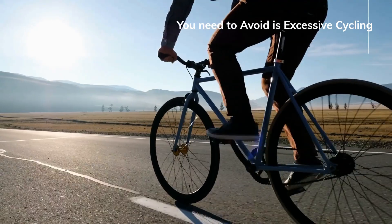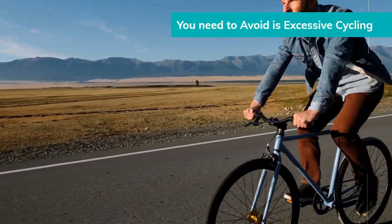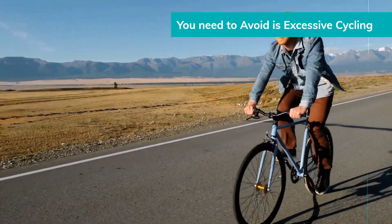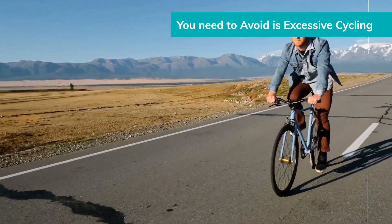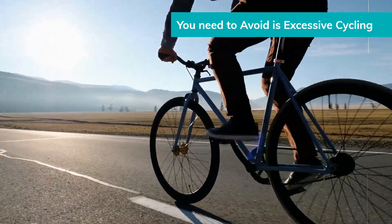Avoid excessive cycling. Some studies suggest that long periods of cycling may negatively impact sperm production due to pressure on the testicles. If you cycle regularly, consider taking breaks or using a comfortable seat.